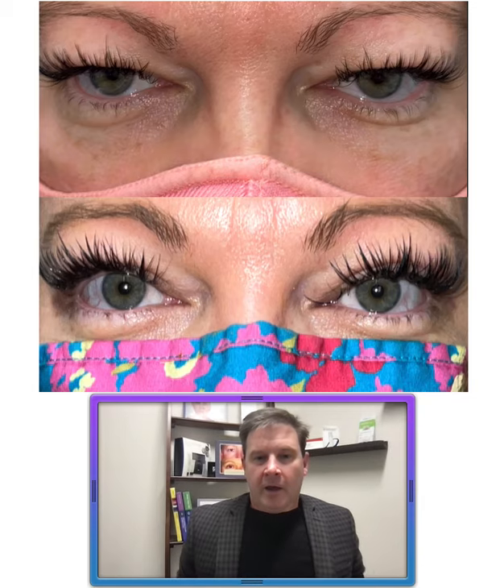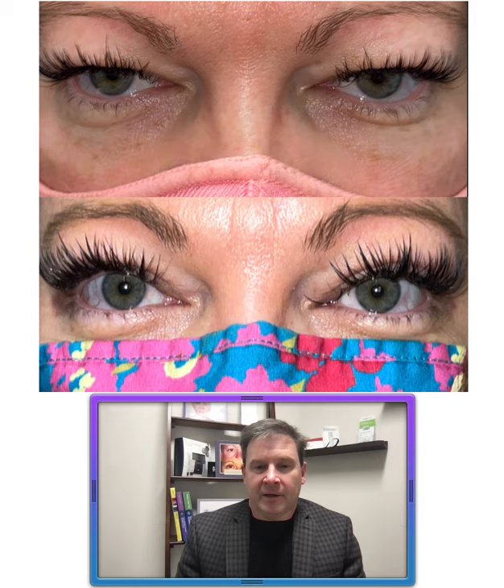Hey everyone, it's Dr. John Burrows and I wanted to show a quick, nice cosmetic upper blepharoplasty improvement. This was a lady that was bothered by the heavy upper eyelid skin. You can see it was starting to cover over her eyelid margin and push on her eyelashes, which she loves — that's why she has those extensions. So she wanted something that helped her look younger, more vibrant.